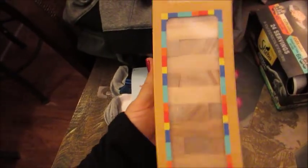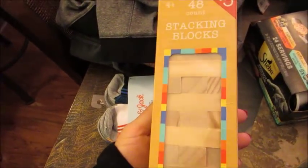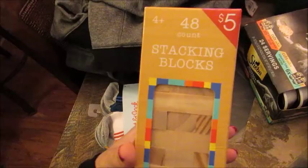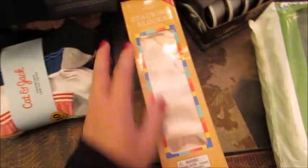I got this little stacking block, almost like a Jenga thing for my son as well. This will be just kind of a little Christmas gift. This was $5 in Bullseye's Playground. It's a 48-piece box. Thought he would enjoy that.